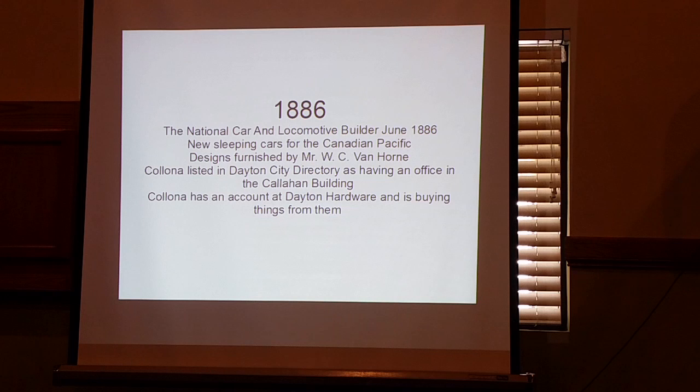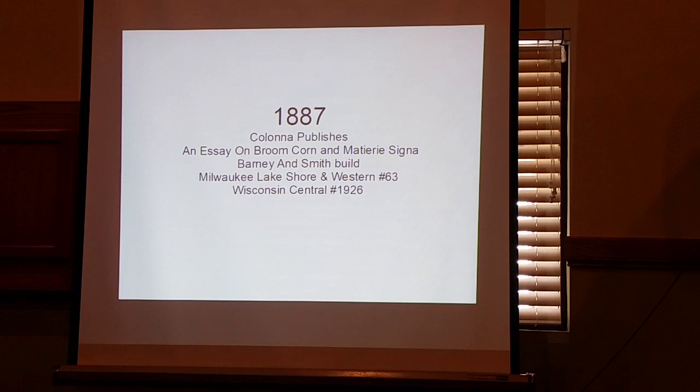At this time Colonna is listed in the Dayton City Directory as having an office in the Callahan Building, and he also has this account at Dayton Hardware — meaning he's moonlighting, doing other things. In 1887 Colonna published a couple of books: one was an Essay on Broom Corn and the other was Materia Cigna. The Essay on Broom Corn was art designs based on what he saw in broom corn. Materia Cigna is like wood carving blocks — though he drew rather than carved them — of elemental symbols: alchemy things like gold, lead, silver, antimony. He also did the Milwaukee Lakeshore and Western car number 63, which is over at the Mid-Continent Museum. And he also did a Wisconsin Central coach, number 1926, which is in Grand Marsh today — it's a cottage in Grand Marsh.